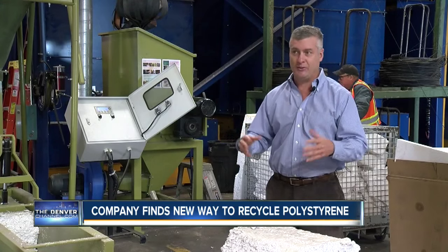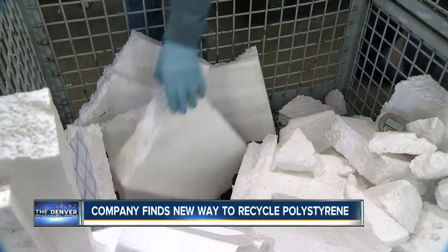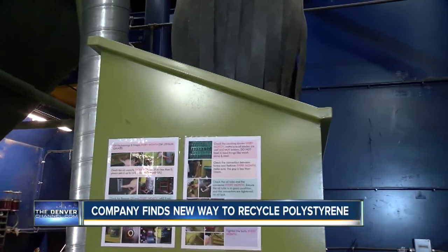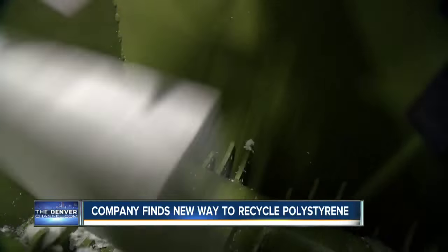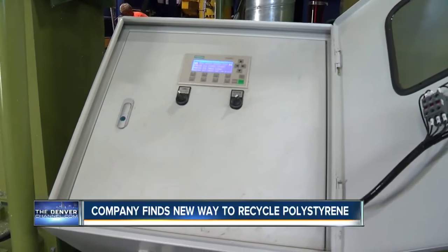It takes a very, very long time — centuries, in fact — to break down in a landfill. John Griffith of Alpine Waste Recycling says Styrofoam is so light, it costs more to ship a truckload than the product is worth, unless it's been processed in a densifier. Griffith's company just purchased this densifier with a $45,000 grant from the Food Service Packaging Institute.